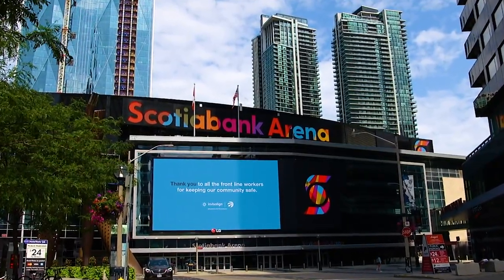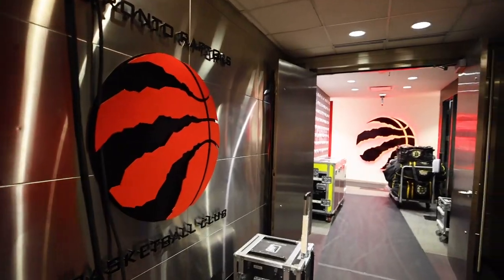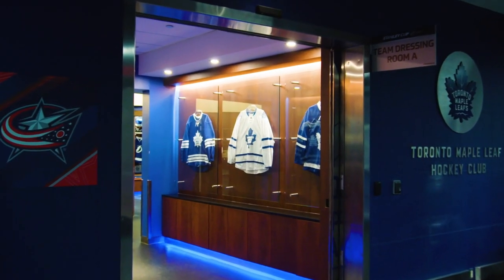Here at Scotiabank Arena we have four professional locker rooms: the Raptors, the Leafs — who are the two main tenants — and then the visiting NHL room, and the press room has been converted into a locker room as well.